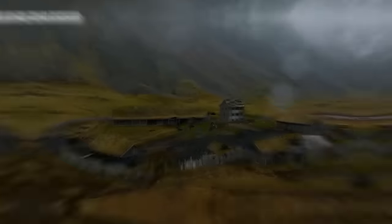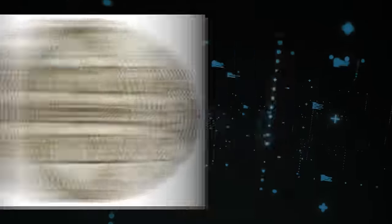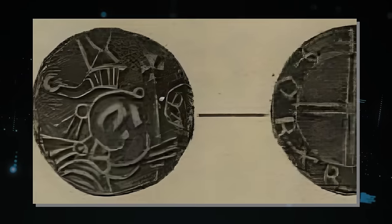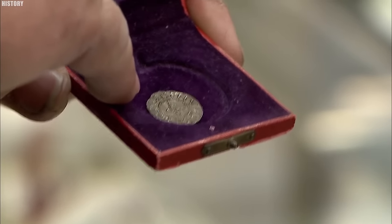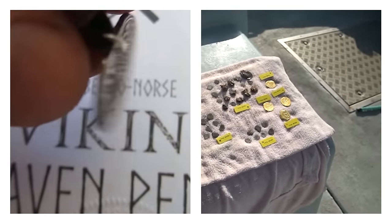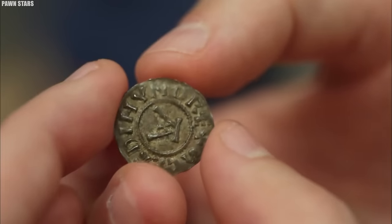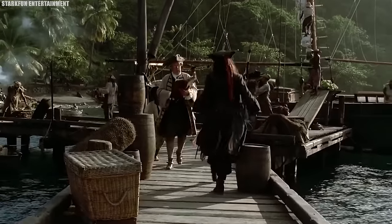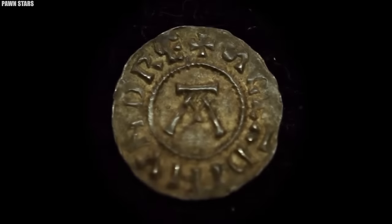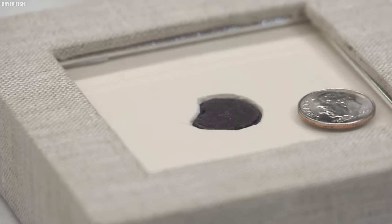Number 3: The Maine Penny. In 1957, a humble artifact sparked a whirlwind of speculation and intrigue in Maine's history. Known as the Maine Penny, this tiny silver coin, minted in Norway around 1065 AD, has left historians and archaeologists baffled. How did a Viking coin find its way to North America half a millennium before Columbus? Some suggest it's evidence of pre-Columbian Norse exploration, perhaps Leif Erikson's Vinland. Others argue it's a relic of transatlantic trade, carried by indigenous peoples. This mysterious coin offers a glimpse into a world where seas held secrets and exploration knew no bounds. Today, the story of the Maine Penny reminds us that even in our modern age, the past can still whisper secrets that stir our imagination.